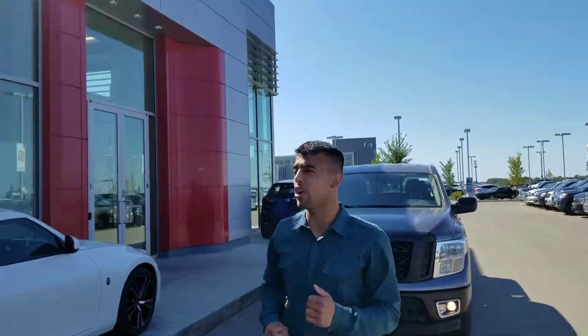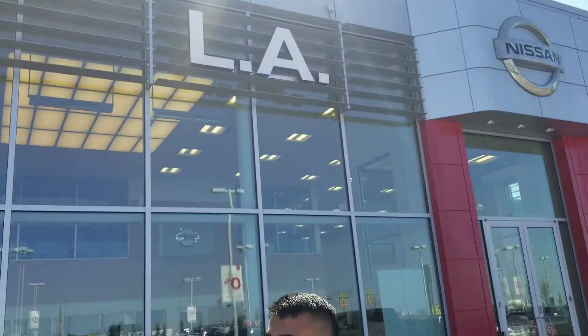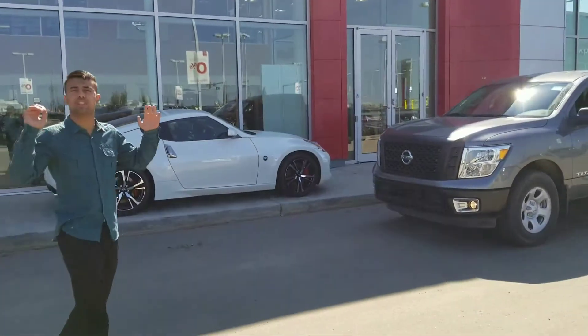Hey y'all, Jay — this is Frost from LA Nissan. I hope you're having a great day. So this is where LA Nissan is. As you can see, we've got a beautiful location and an easy drive too.